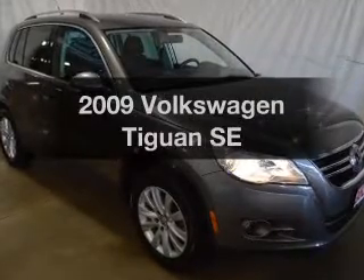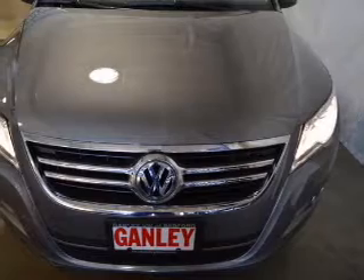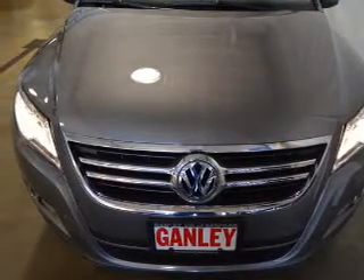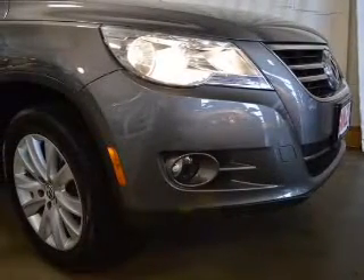Check out this 2009 Volkswagen Tiguan. If you're looking for a first-rate auto, this one could be yours today. The powertrain includes all-wheel drive with an efficient four-cylinder engine driven by a six-speed automatic transmission.